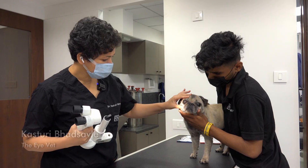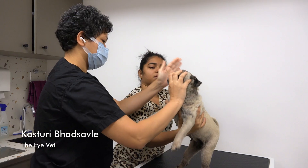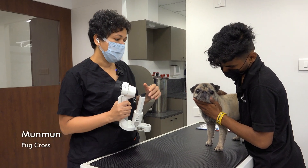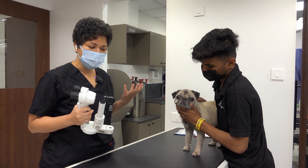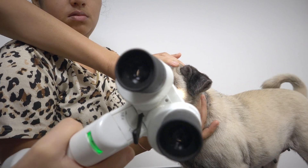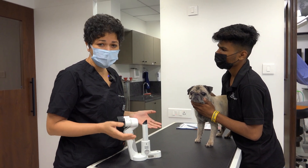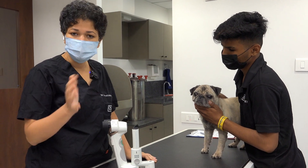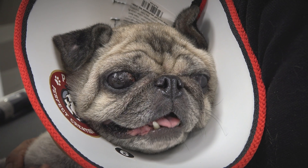This is Mon Mon. Mon Mon has a condition called pigmentary keratitis. This is a very common problem for pugs because their eyes are so big and bulging. If in addition their eyes are dry — which most of them are — their eyes undergo so much trauma from constant exposure to the environment, supremely dry eyes, and they also tend to form an excessive amount of black or brown colored pigment.